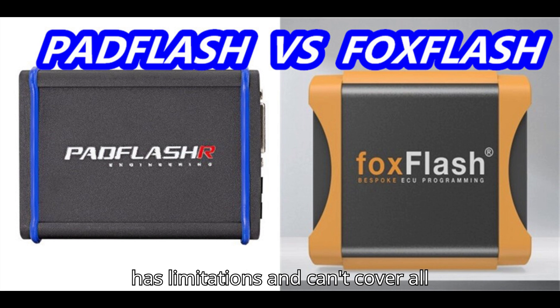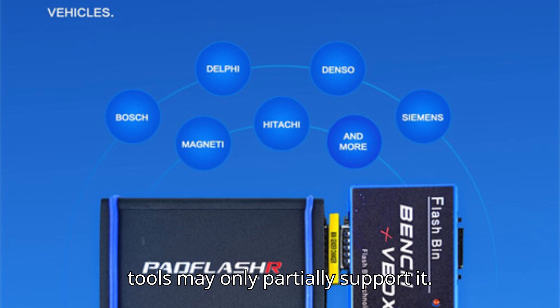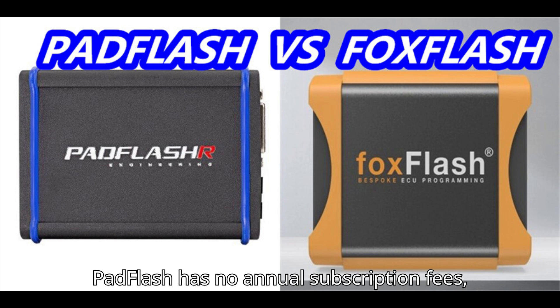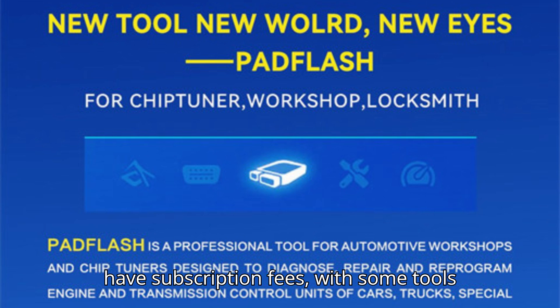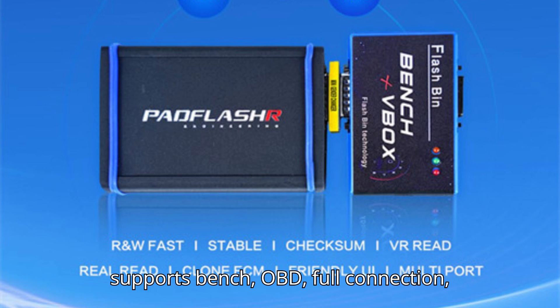Third, bench support: both Pad Flash and Fox Flash support bench reading, though some other tools may only partially support it. Fourth, subscription fees: Pad Flash has no annual subscription fees, which is a huge advantage. Fox Flash does have subscription fees, with some tools requiring up to $600 USD per year.